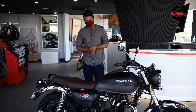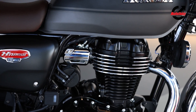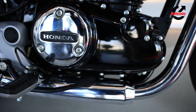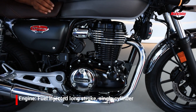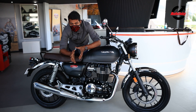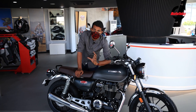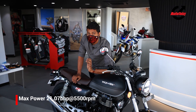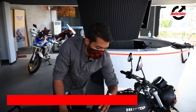Now on to the most important part — the motor. This is a brand new ground-up 350cc long-stroke motor that is unlike anything Honda have done in India or anywhere in the world. The benchmark has been set at the long-stroke motor segment in India, and this motor makes about 21hp, which is on par with the segment, but 30Nm of torque which is a lot more than you get in the segment.